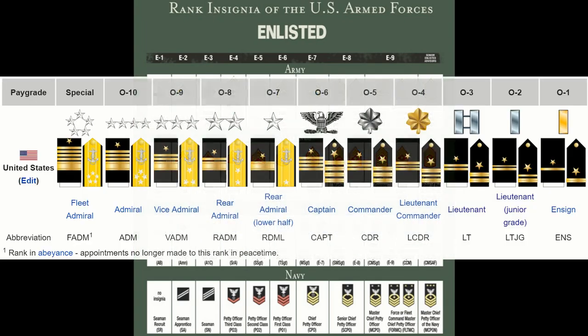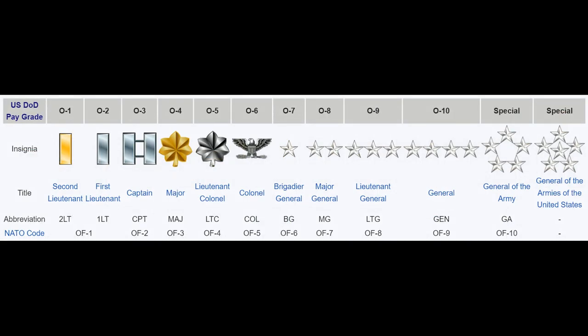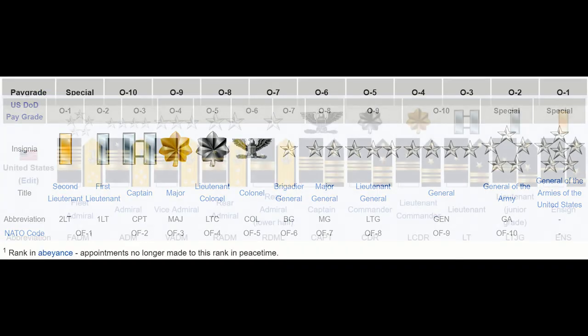Despite the differences in naming, all of these ranks are equivalent and hold the same military pay grade of E3. The same goes for officer ranks — for example, a Navy O-6 Captain is equivalent to the Army's O-6 Colonel, and the Army's O-10 General is equivalent to the Navy's O-10 Admiral.